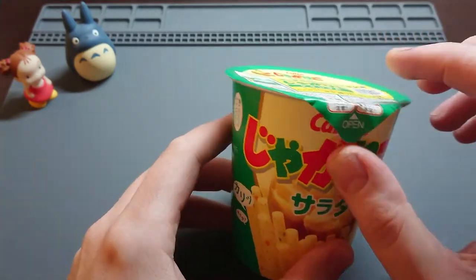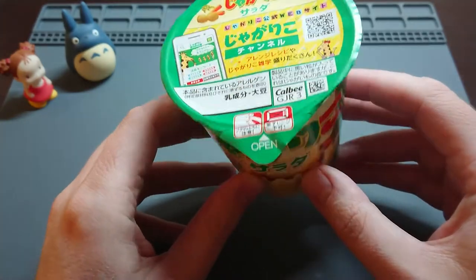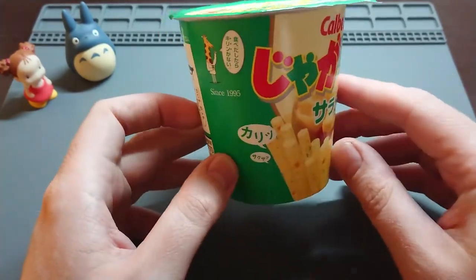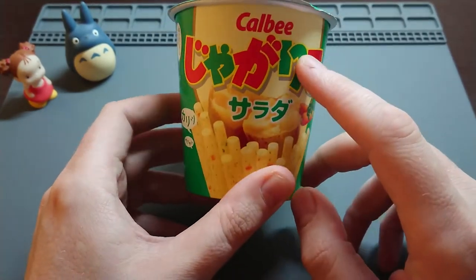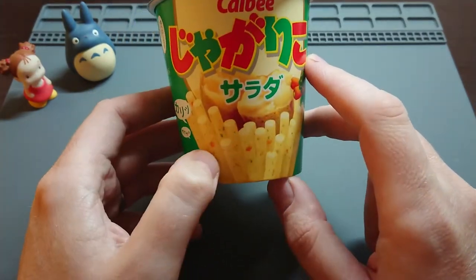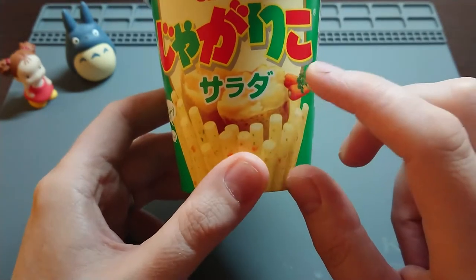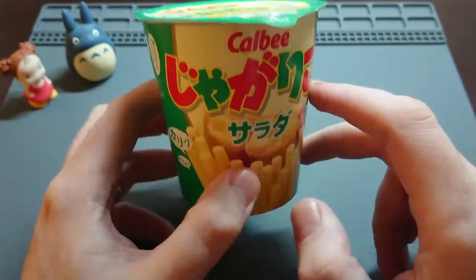So guys, going back to this product here. This is probably one of the most popular snacks in Japan — probably the number one snack. This is from a company called Calbee and the product is Jagariko. Jagariko is, as you can see, a kind of potato stick. It's not soft — it's very crunchy and it comes in many, many kinds of flavours.